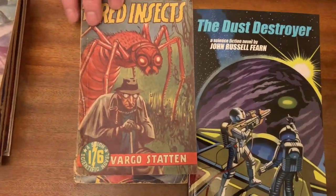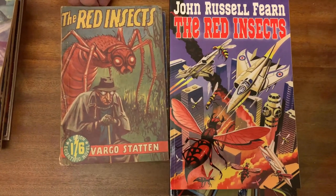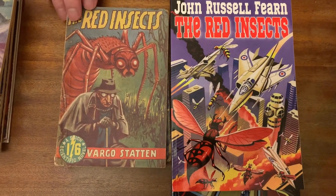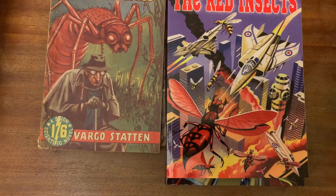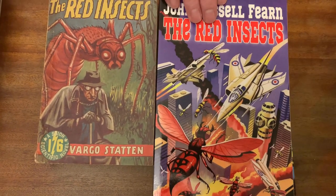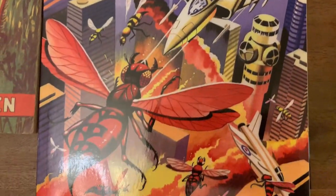Next up we can see The Red Insects, published by Skyen in 1951. This had a rather nice Philip Mendoza cover, and I've replaced it with this terrific new Ron Turner cover for the Wild Side edition.